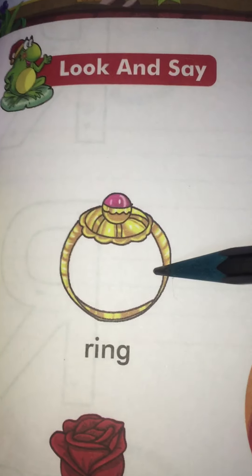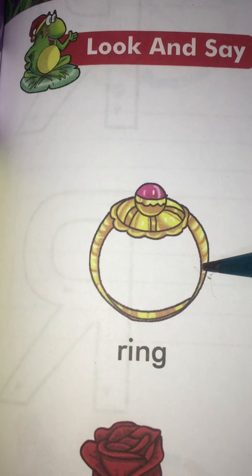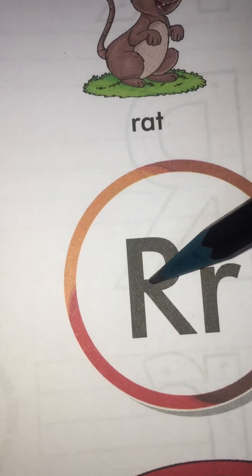So ring starts with which sound? R. And R is the sound of which letter? R.